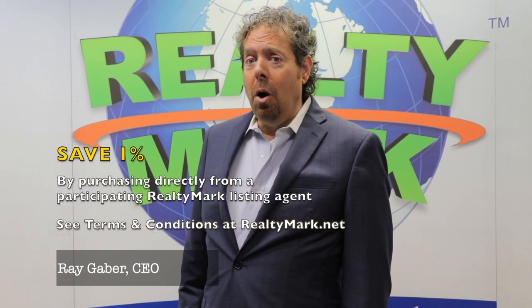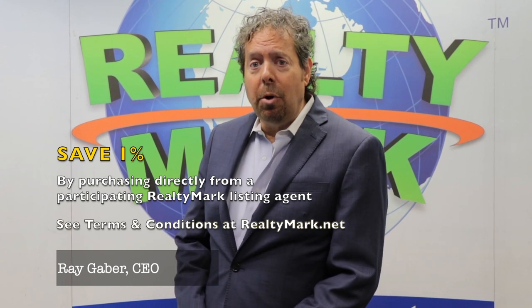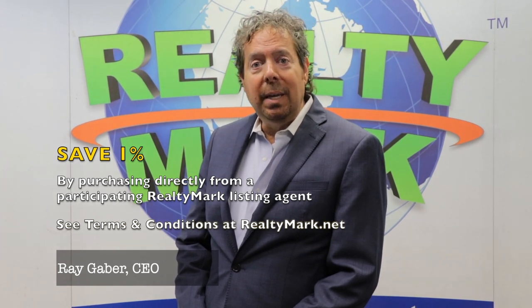If you buy any of our homes directly from our participating listing agent, we will credit and save you 1% of the purchase price. So, for example, if you bought a $500,000 property directly from the listing agent, you would save $5,000.